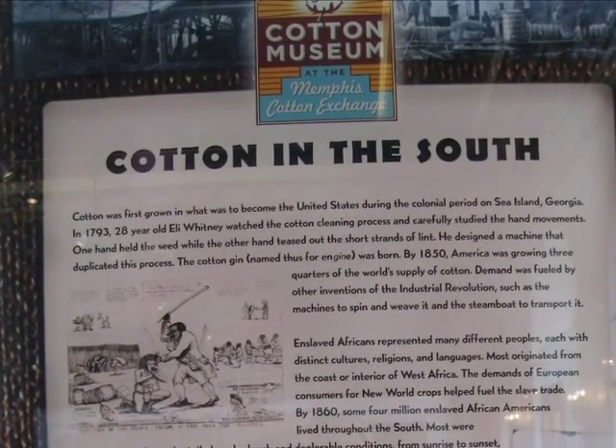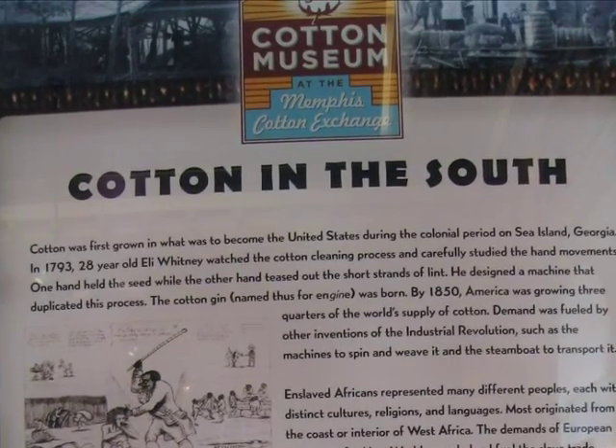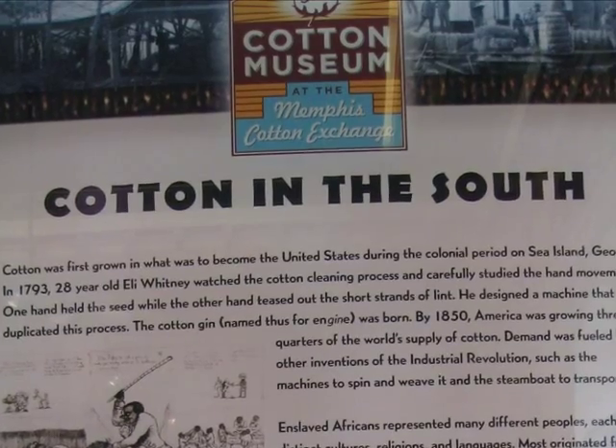Cotton itself has a complicated history in the South. While cotton brought great wealth to the United States and fueled new technologies, the entire cotton industry was built on slave labor.